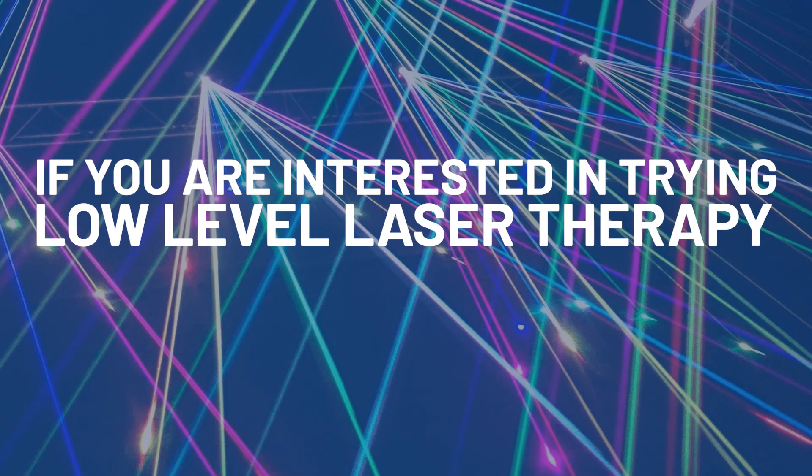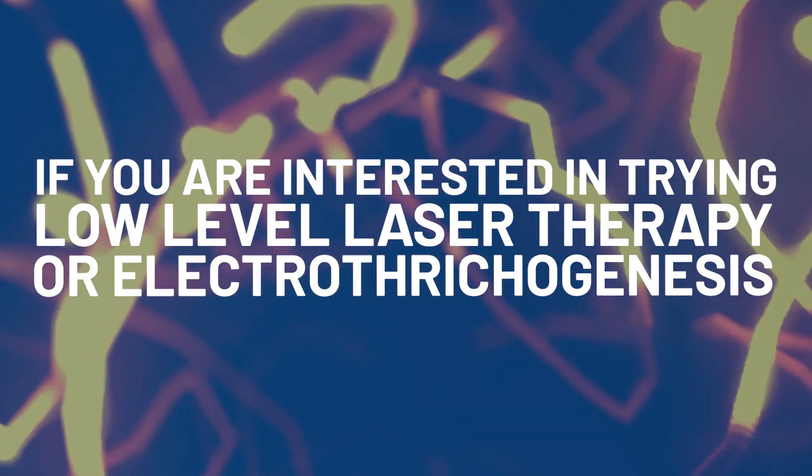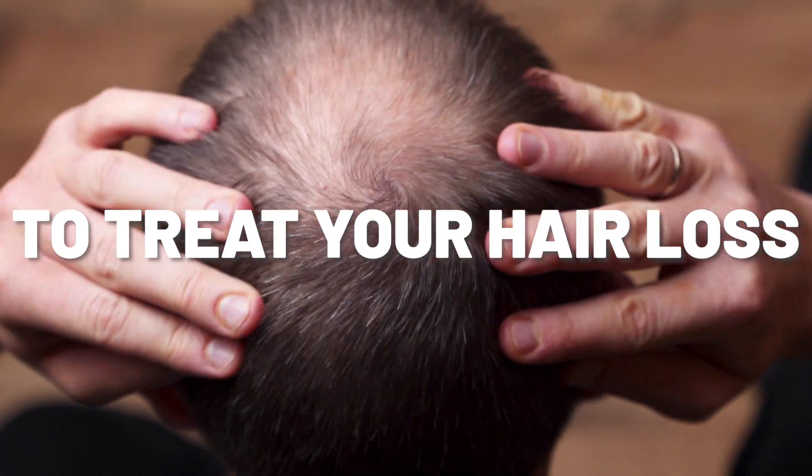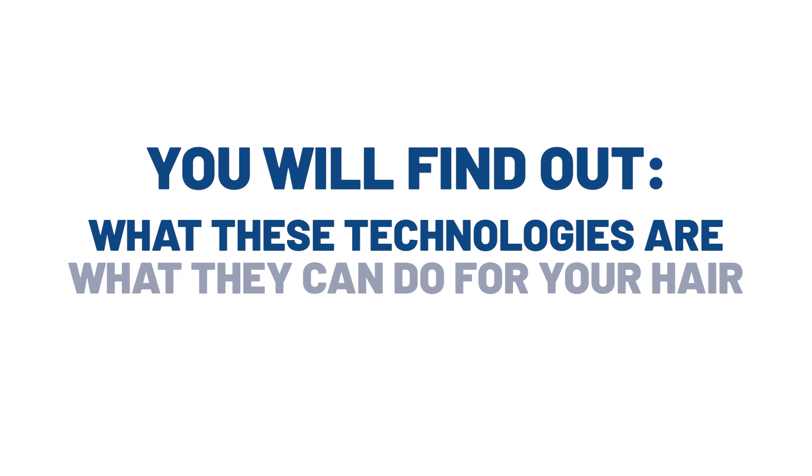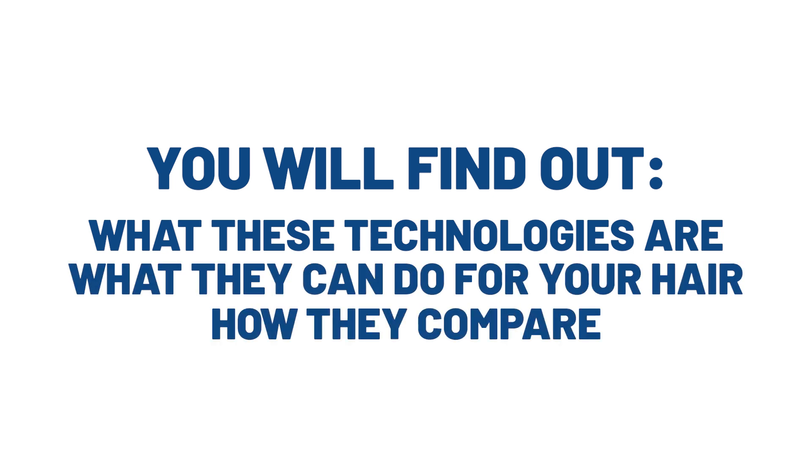If you're interested in trying low-level laser therapy or electro-trichogenesis to treat your hair loss, we've made this video for you. You'll find out what these technologies are, what they can do for your hair, and how they stack up against each other.